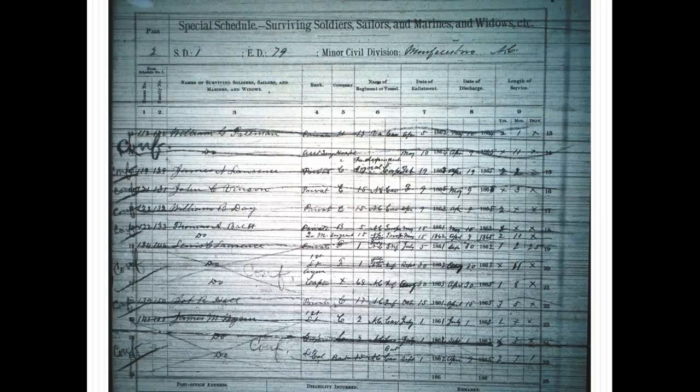Although it was designed to enumerate union veterans, Confederate veterans and veterans of earlier wars sometimes appear with detailed information.